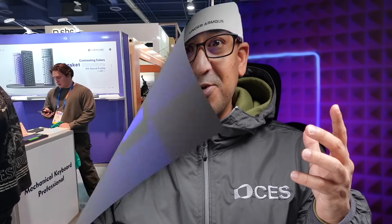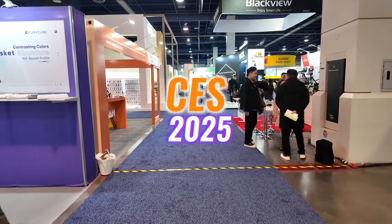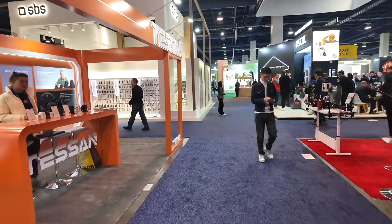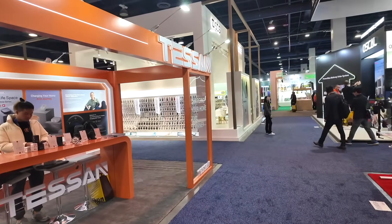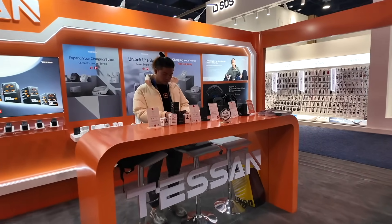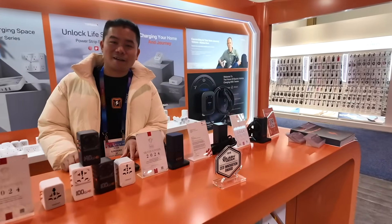What's up everybody, welcome to another exciting video. Today I am taking you to CES 2025 in Las Vegas. I roamed the event solo, exploring brands and products I genuinely rely on. One booth I absolutely had to check out was Tessan, my trusted name for travel adapters.